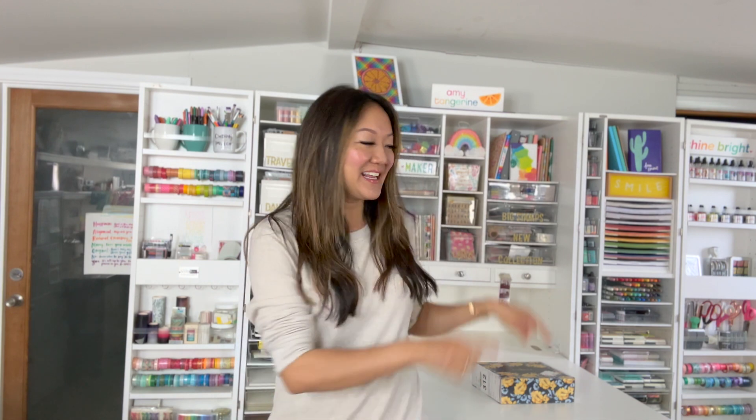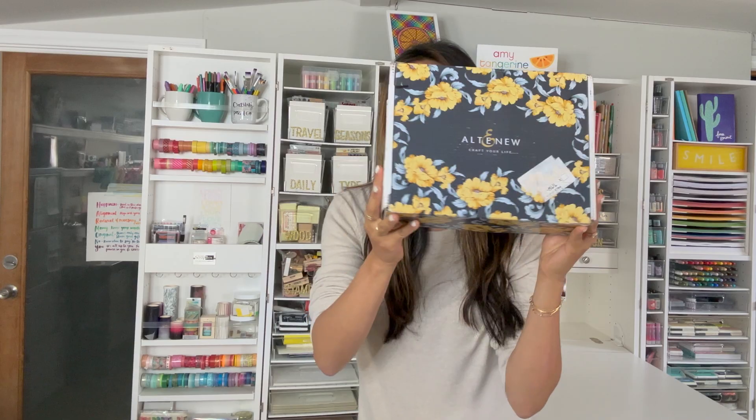Hey friends, it's Amy Tangerine. I'm here in my studio and I've got something exciting to share with you today. It's in this box right here. It is a collaboration with one of my favorite brands, Altenew.